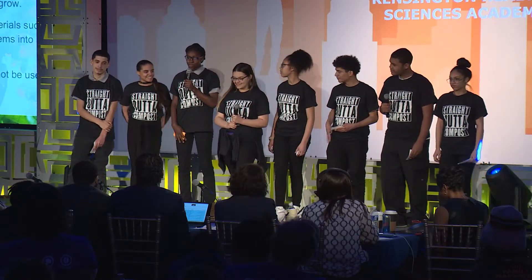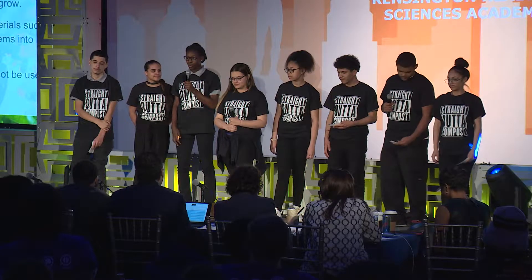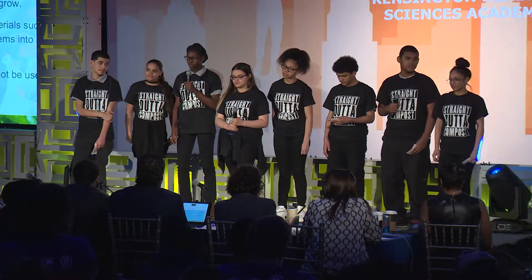Hello everyone. I'm going to be talking about what is compost. Compost is rotten materials used to help your garden grow. Composting is a natural process of recycling materials such as leaves, vegetables, scraps, fruits, and other household items into a rich fertilizer known as black gold.